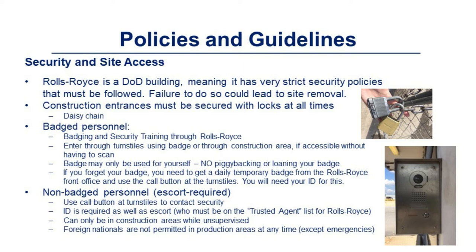Non-badge personnel or escort-required personnel require an escort — someone who has been badged and has escort privileges through Rolls-Royce. They will go to the front desk every morning, receive a paper badge, then go to a call box where they will show their escort's badge, their personal paper badge, and their photo ID. Please ensure you keep your photo ID on you at all times.